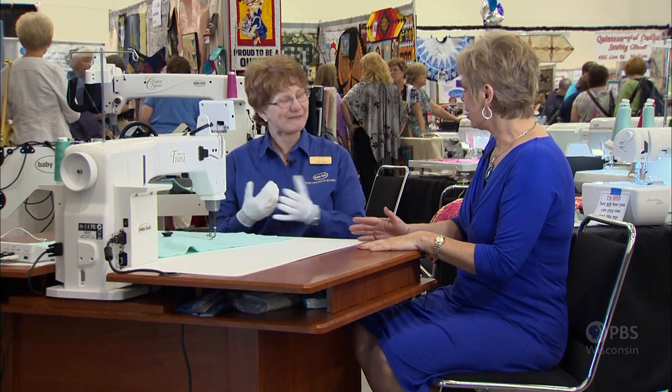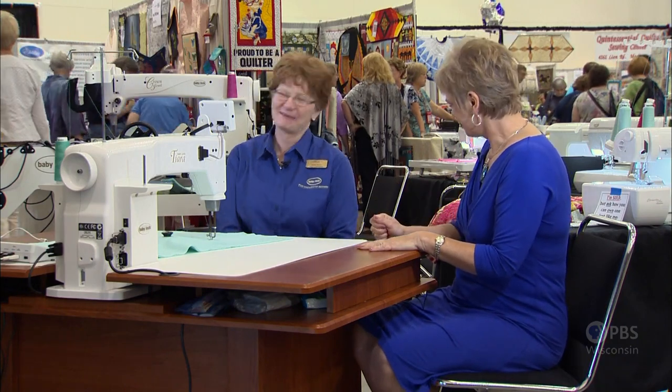Yes, and it can be done so easily because each stitch length can be the same. Kathy, thank you for showing us this great innovation. My pleasure.